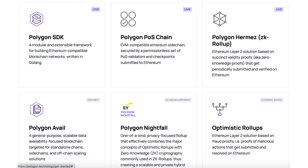Besides the Proof of Stake Chain, Polygon is also working on other scaling solutions like zero-knowledge rollups in order to hedge their bets. This is the only scaling project with such a comprehensive approach.